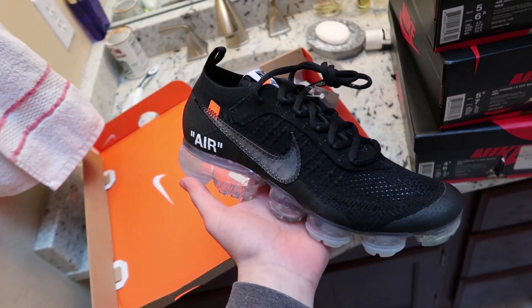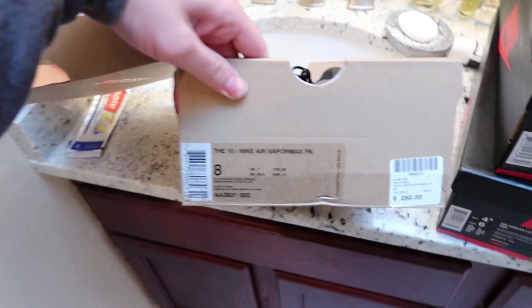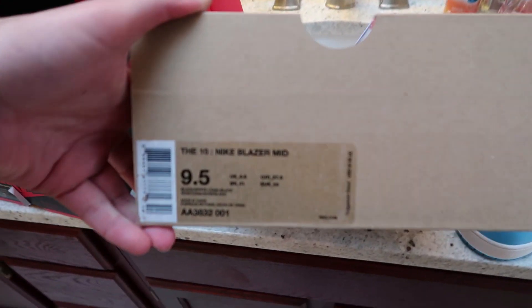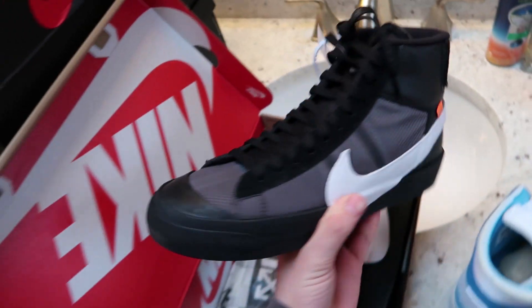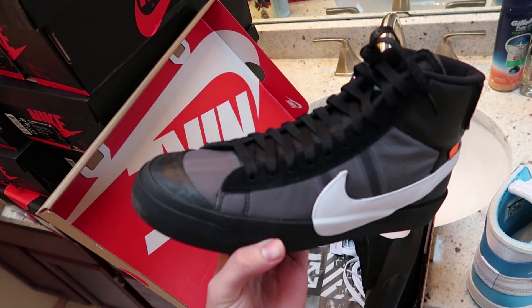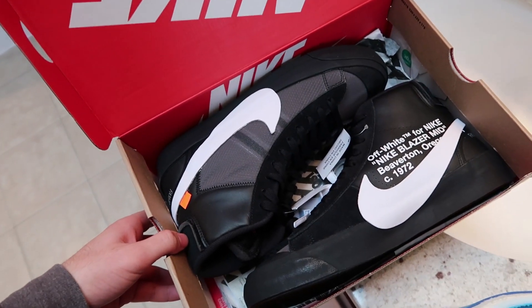The VaporMaxes are size 8 — I think I got those for around $550. I also had four pairs of these Blazers, but I already sold a few. These are going up too. I paid $400 for all my pairs, and now they're selling for about $600 to $700. I sold my orange pair for $750.